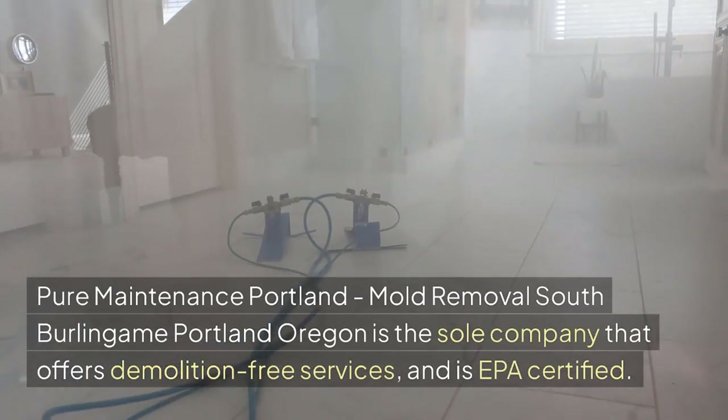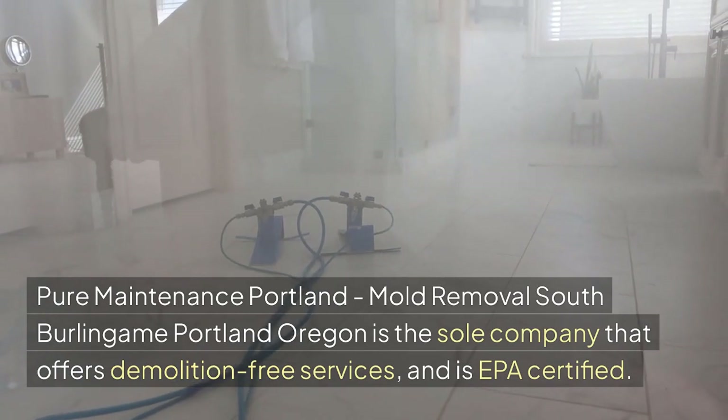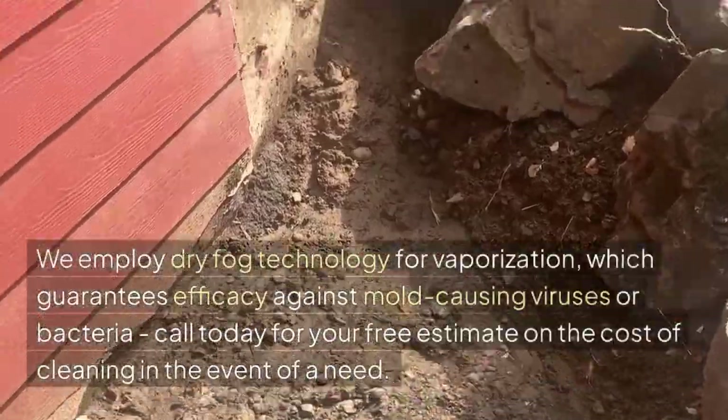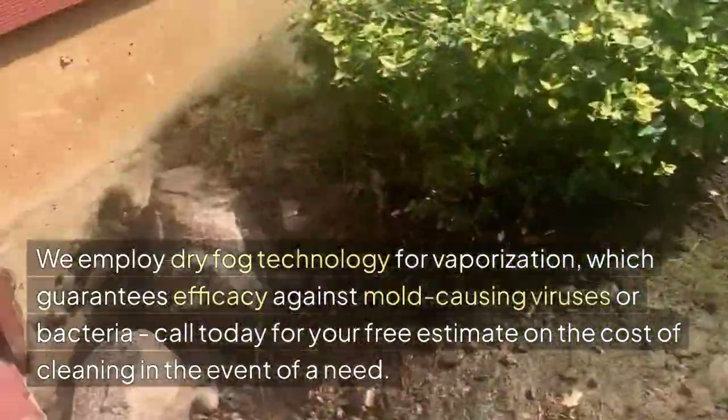Pure Maintenance Portland, Mold Removal South Burlingame, Portland, Oregon, is the sole company that offers demolition-free services and is EPA-certified. We employ dry fog technology for vaporization, which guarantees efficacy against mold-causing viruses or bacteria.